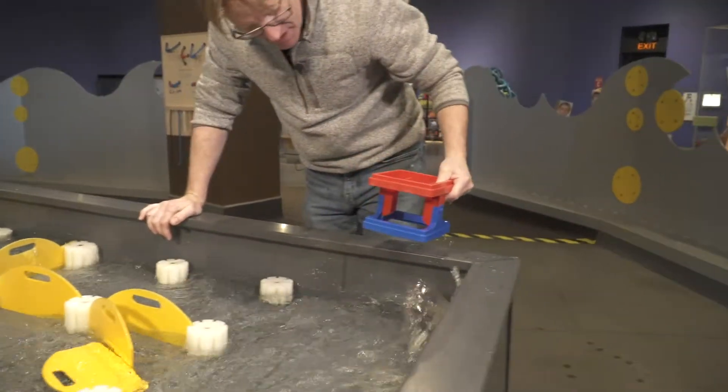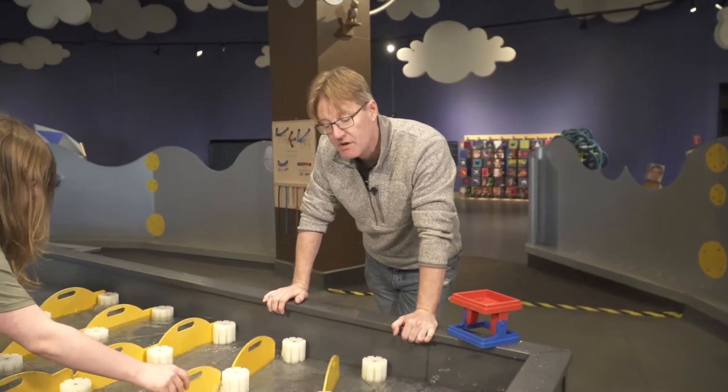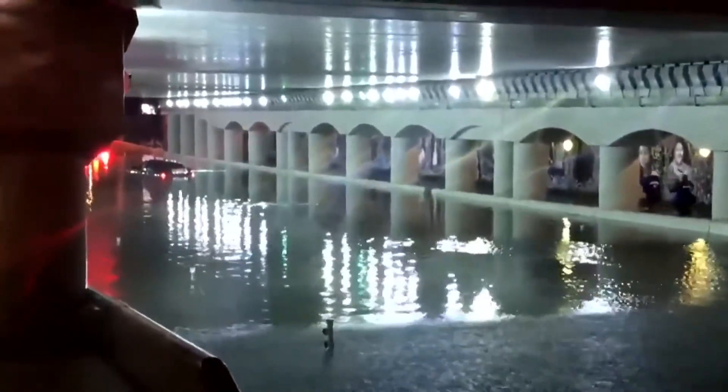Now we can mitigate the problem by building on higher ground and constructing our urban landscapes out of more absorbent materials. Unfortunately, with a warming planet, flash flooding and urban flooding is only going to get worse.